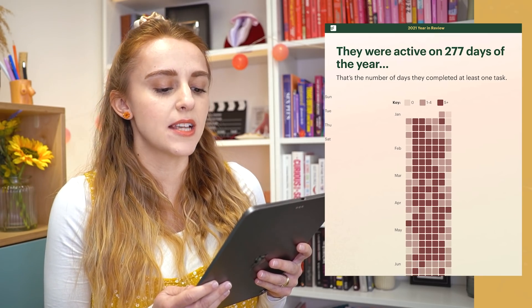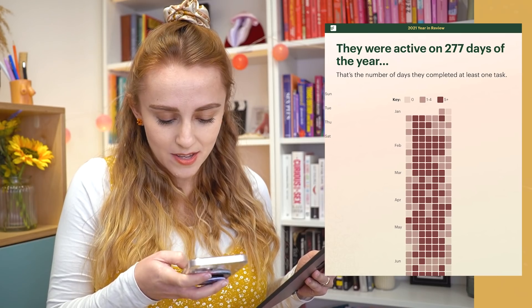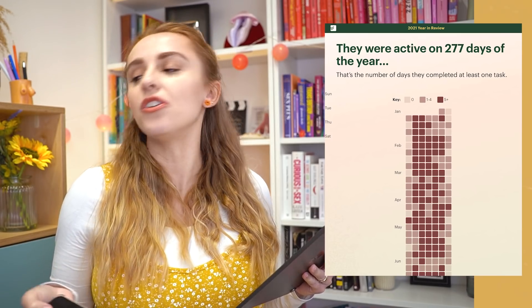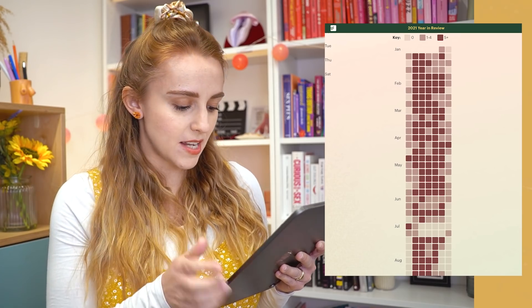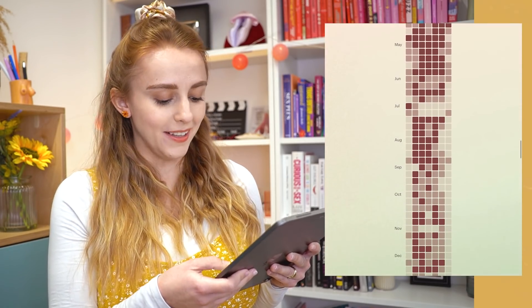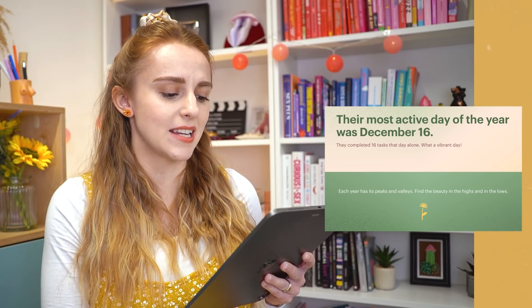They were active on 277 days of the year. So there are some days where there was just like zero things to do — that is 88 days that I did nothing. The really light ones mean no tasks completed, the middle colour ones mean one to four tasks, and the dark colour is five-plus tasks completed that day. As you can see, it gets real pale towards the end of the year. I love the animations in this. Their most active day of the year was December 16th — I completed 16 tasks that day alone.